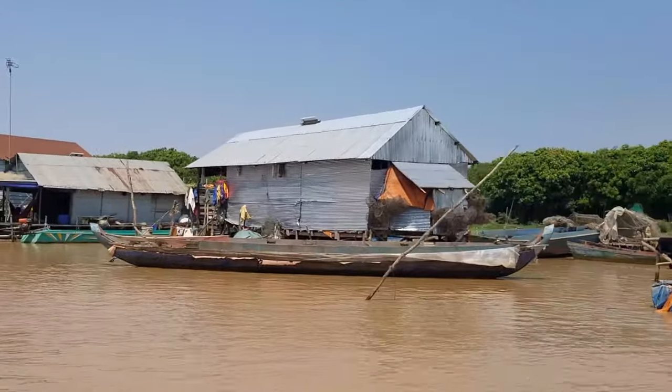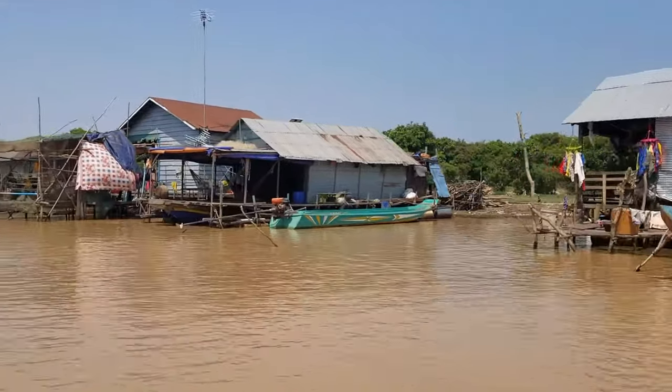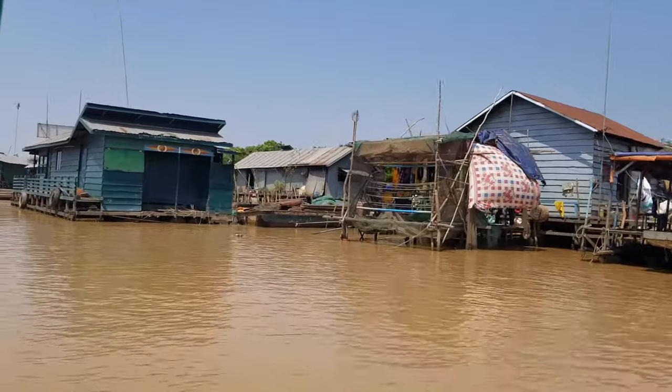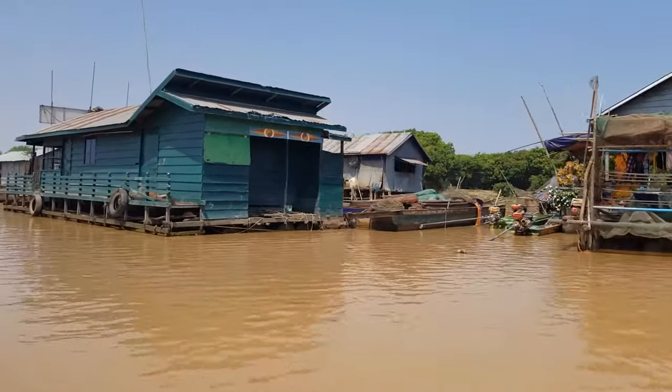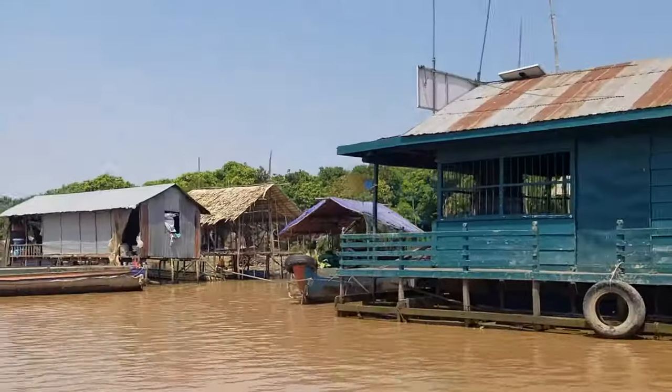This is their house — this is where they live all year. Floating house. These houses float, so when the water goes higher, they go with it. That's crazy.